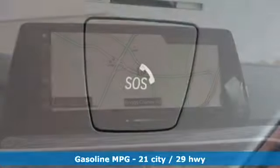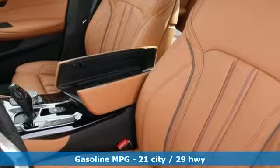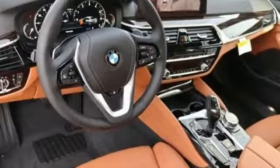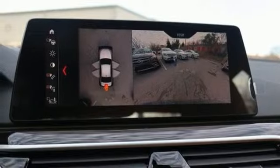It boasts an impressive list of features like these: integrated navigation system with voice activation, Apple CarPlay with one year trial, dual zone climate control, auto dimming rear view mirror, and Bluetooth.